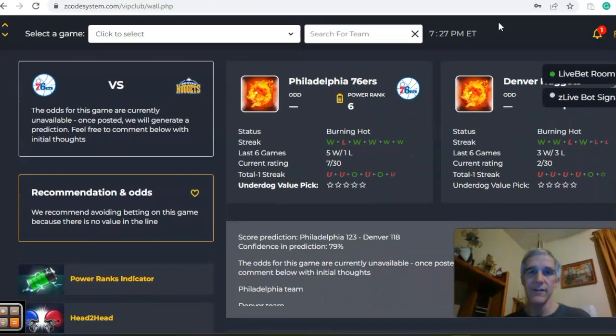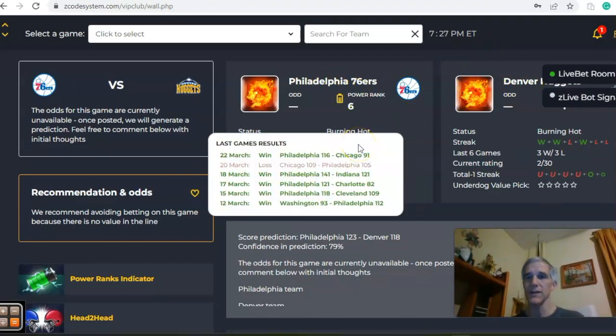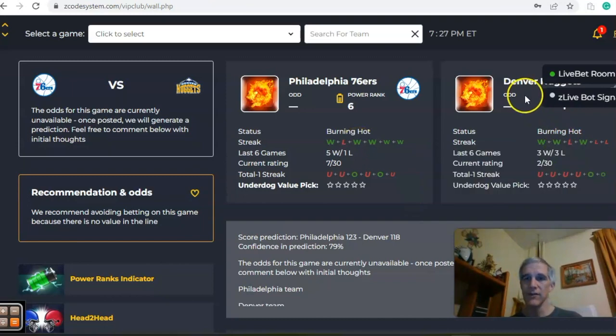Philadelphia and Denver — this is the game of the day. Two MVP candidates battle it out and two of the top teams in the NBA. Both teams are burning hot: Philadelphia is five and one over the last six, and Denver is three and one over the last three, and three and three over the last six.